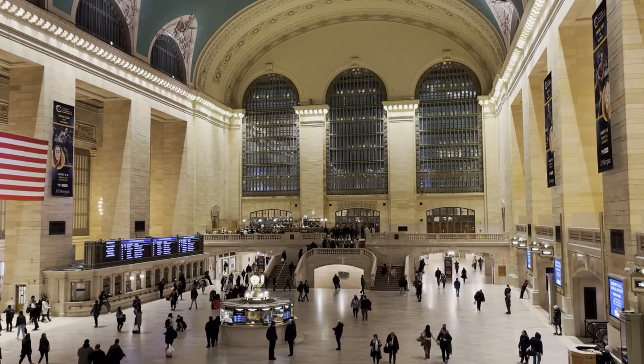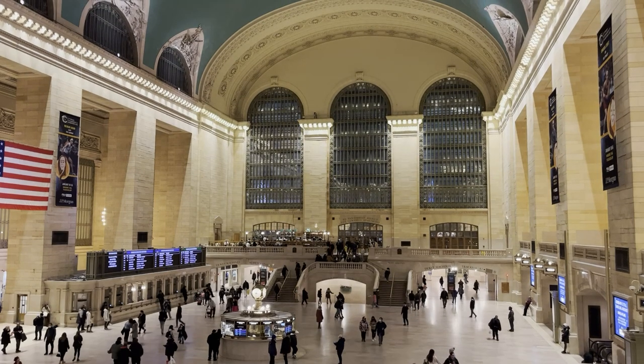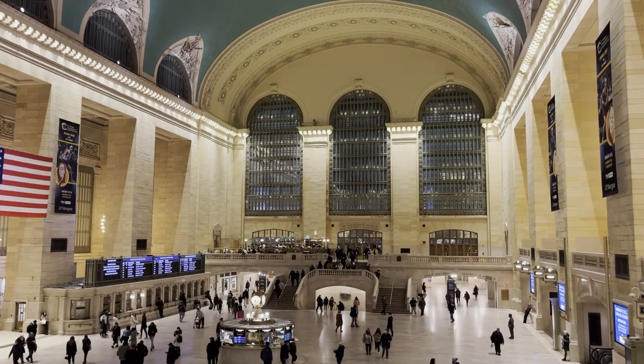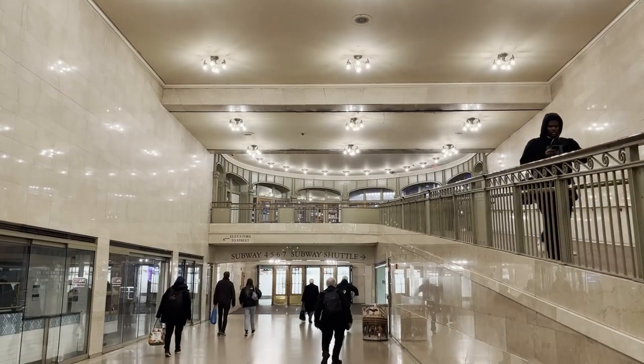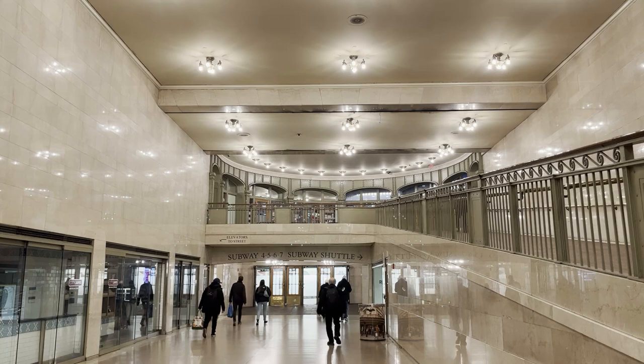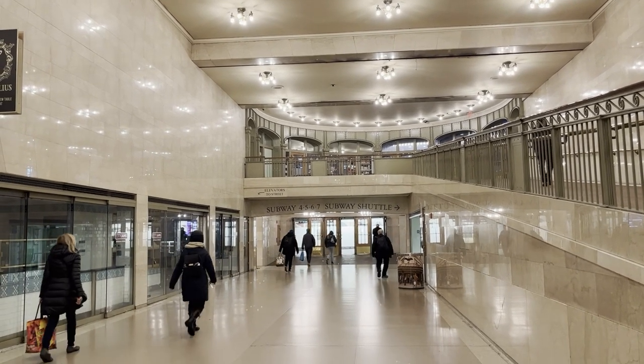For the next couple of decades, Grand Central Station thrived — a record-breaking over 65 million people traveled through the terminal in 1947. However, this was two years into the post-war era, and during this time there would be major rises in two transportation methods: cars and airplanes. Grand Central Terminal soon faced a decline, and fewer and fewer people saw trains as a preferred method of transportation.